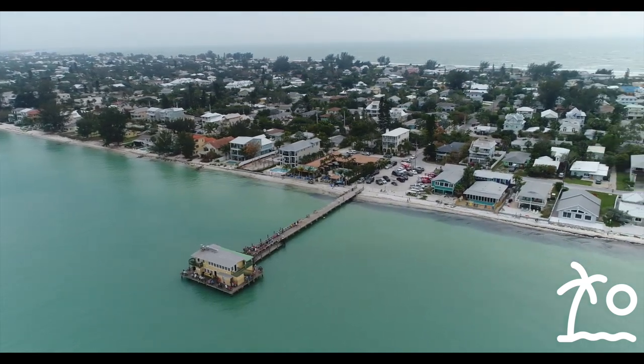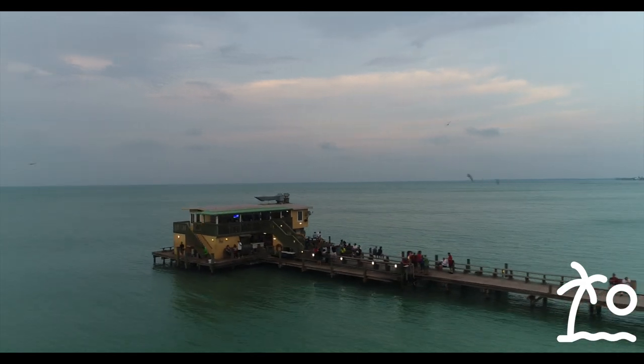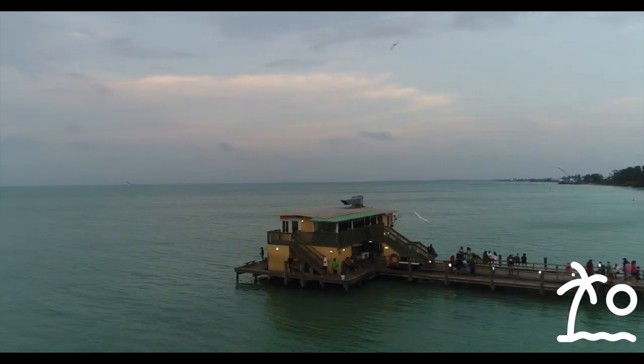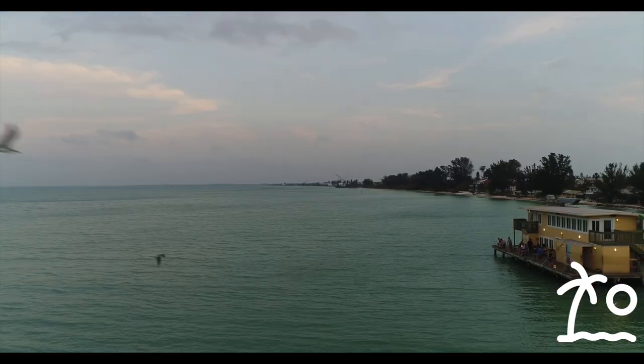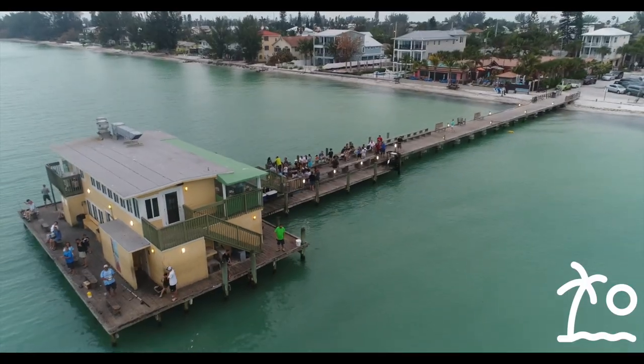This pier is located at 875 North Shore Drive, Anna Maria Island, 34216. It's an awesome place to fish, an awesome place to have drinks, and it actually has a restaurant in the boathouse at the end of the pier.